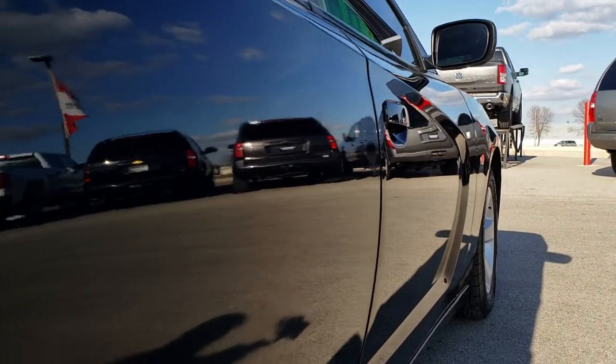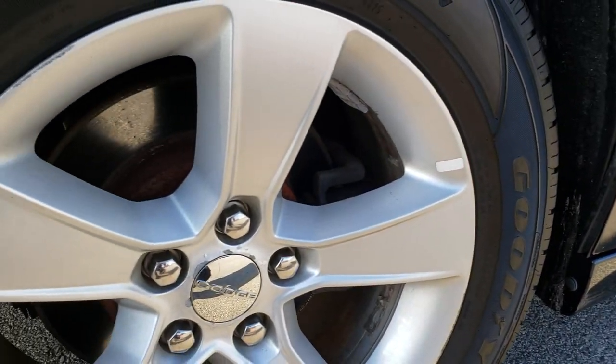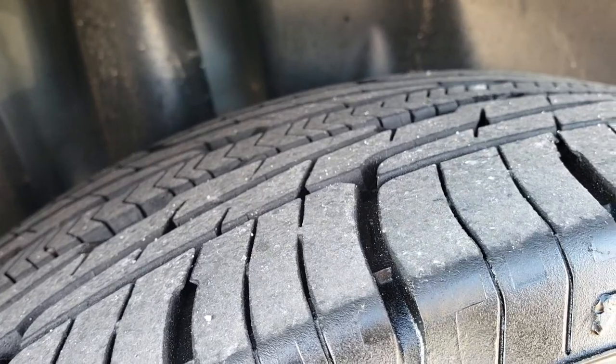Very clean down this side. Didn't see any major dents or dings. The back rim is in pretty nice condition with only a couple of minor scuffs, and the back tires have just as much tread as the front tires.